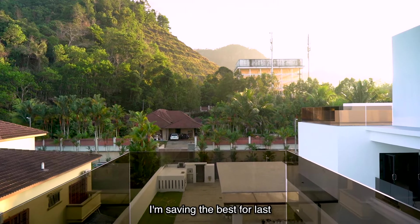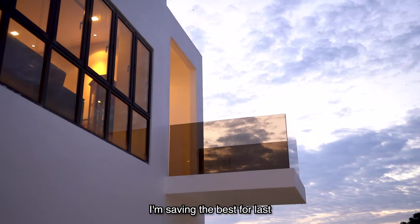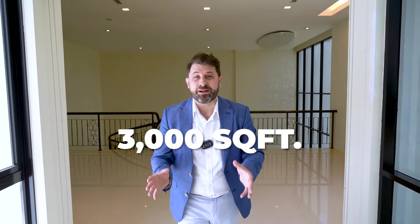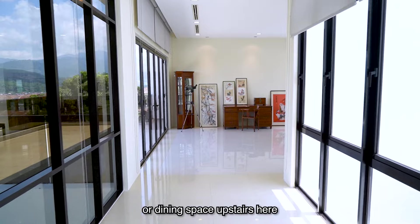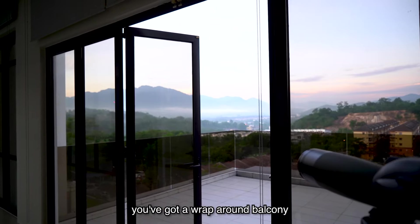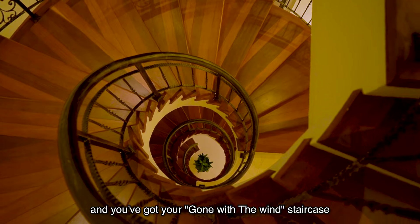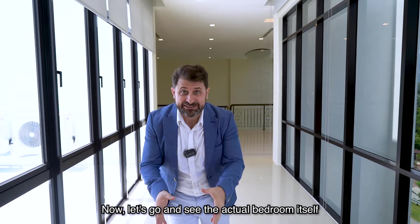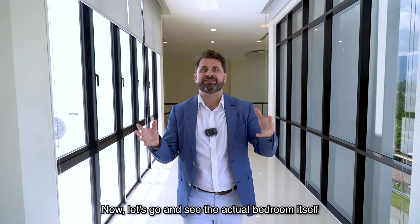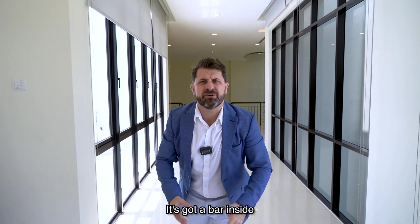I'm saving the best for last. This is the top floor — 3,000 square feet. It's a master bedroom, plus you've got another lounge or dining space upstairs here. You've got a wraparound balcony and your Gone With The Wind staircase to take you up here, or your lift. It's immense. The fifth room is above the Great Hall downstairs and offers a balcony view of Bentong and Genting Highlands — really beautiful.